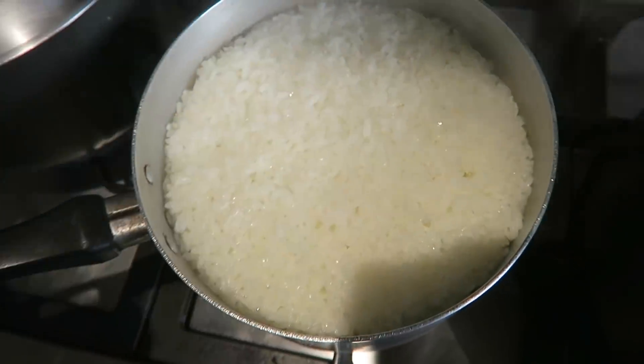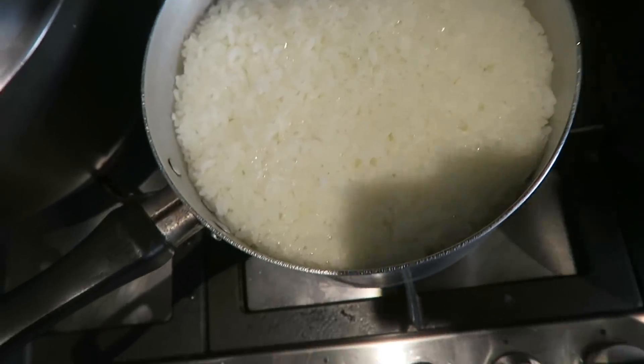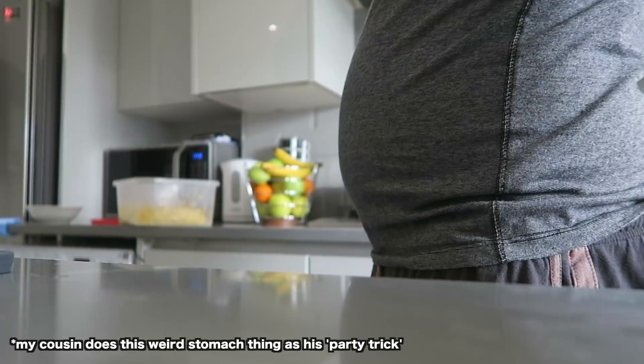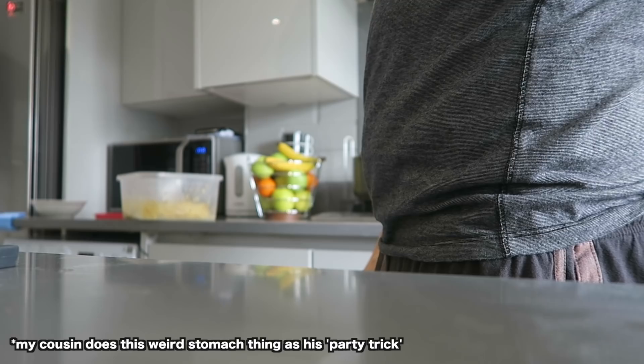Meet Taz's cousin — well, meet his belly. I'm starting to see how Taz turned out the way she did.